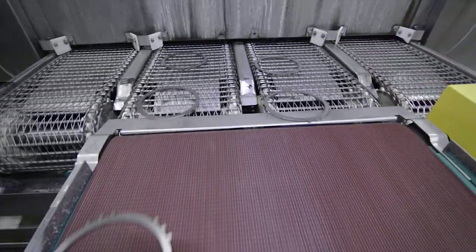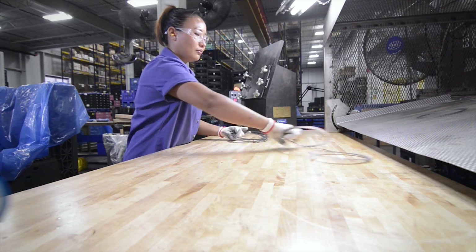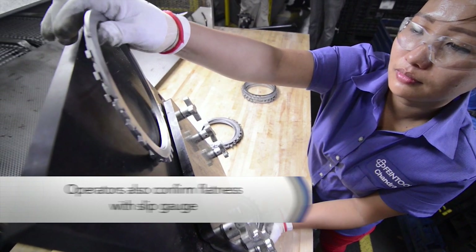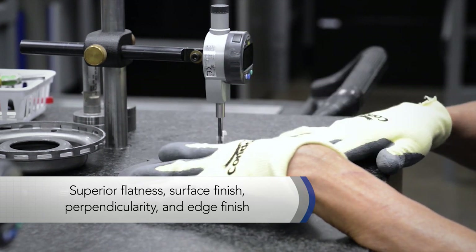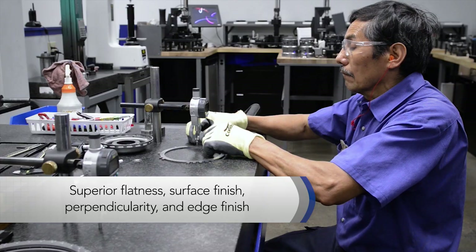Fine blanking produces better characteristics compared to conventional stamping. It produces a flatter part, a cleaner part, a higher tolerance part, and can be done in usually one or two stations. Fine blanking is the best option to produce clutch plates because of the repeatability. Fine blanking will make the same part in stroke one as it will in stroke 20,000. With the new production system achieving 50 plus strokes, we are getting speeds of a conventional process but with the quality of a fine blank part.